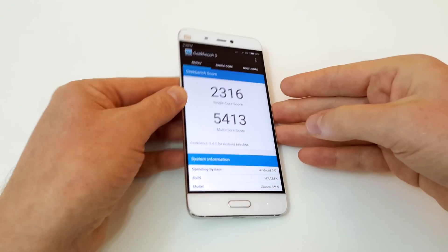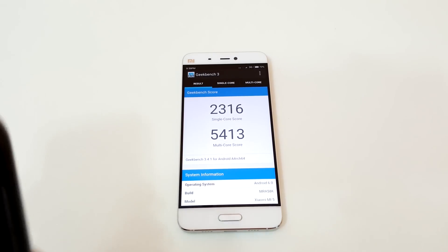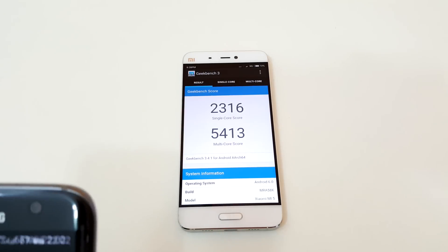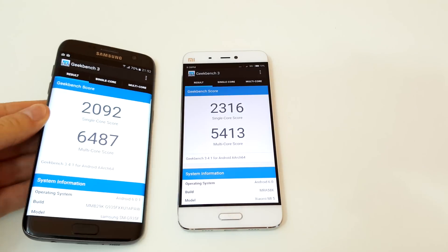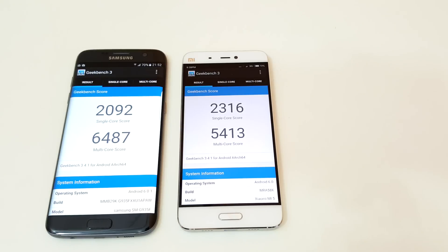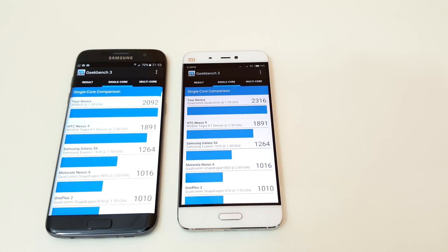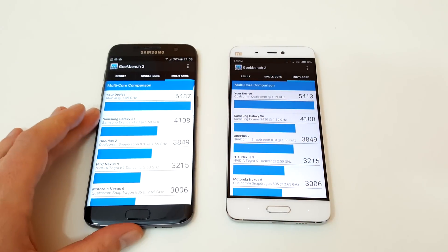This is the Geekbench 3 score. I'll show you the score on the S7 Edge as well. It has a higher single core score, but the multi-core score on the Galaxy S7 Edge is a little bit better. Some minor details compared to other devices.